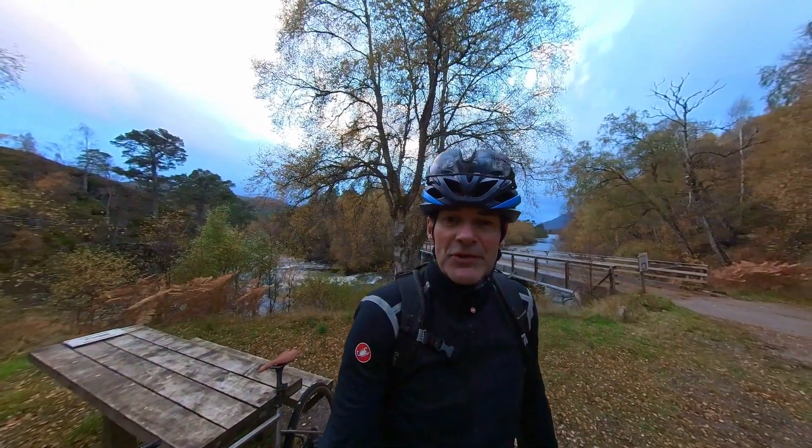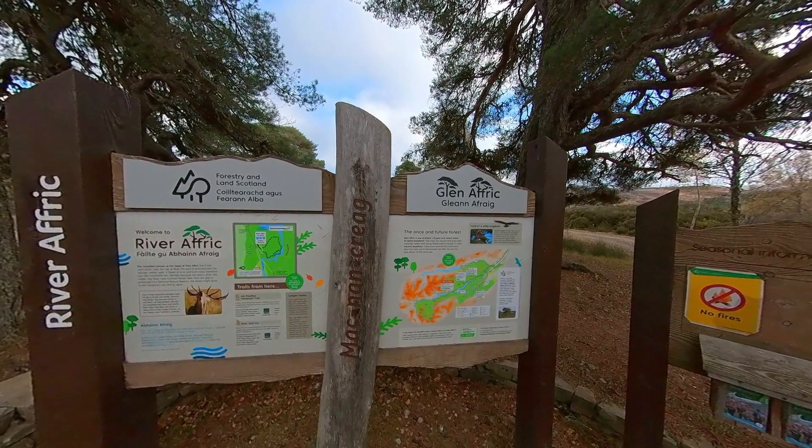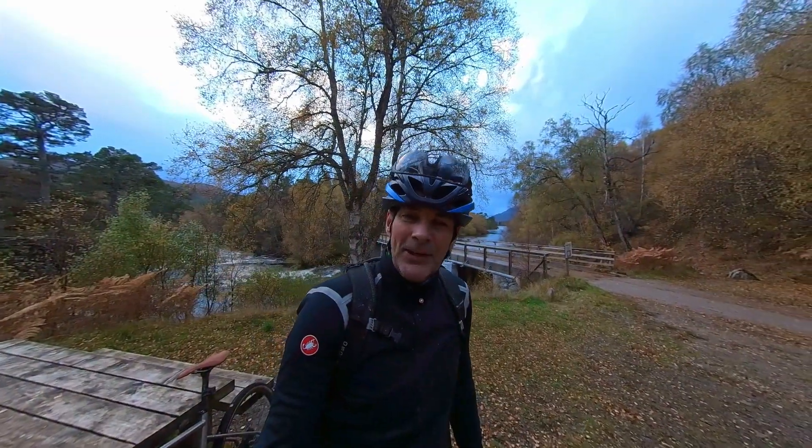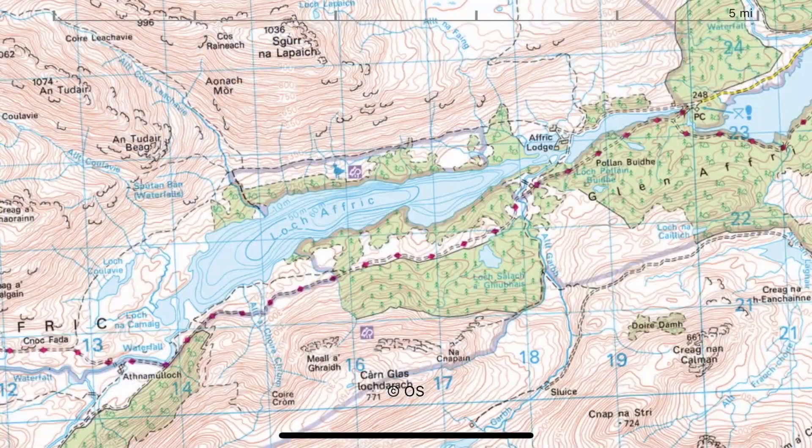So today I'm in Glenafric and the intent on the gravel bike today is to go all the way around Loch Afric. It's a pretty simple route in terms of navigation. The south side of the loch's easy-ish — it's a Land Rover track most of the way around.